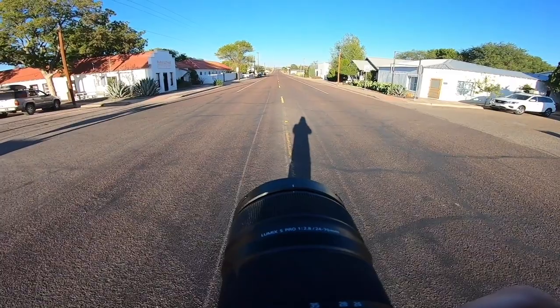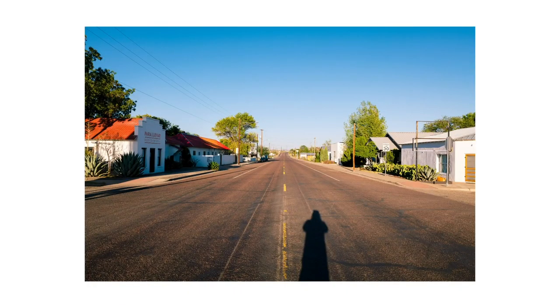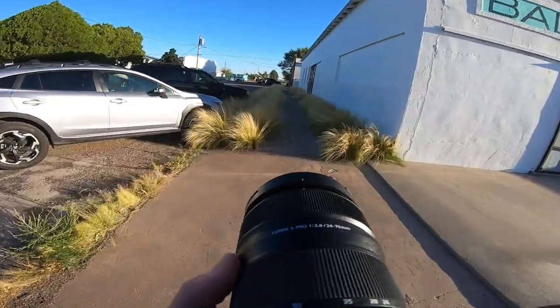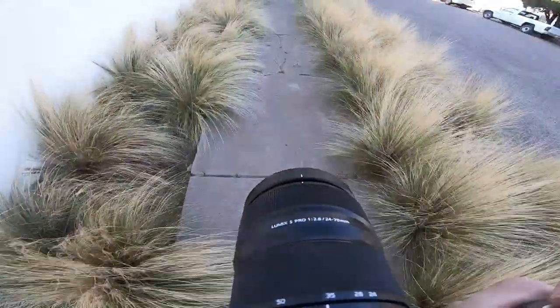I have that video on the channel where I talk about things you can do to spice up locations, and I talk about including your shadow as part of the photo. That right there was a prime example of me doing that. I think it adds a little something to that image.